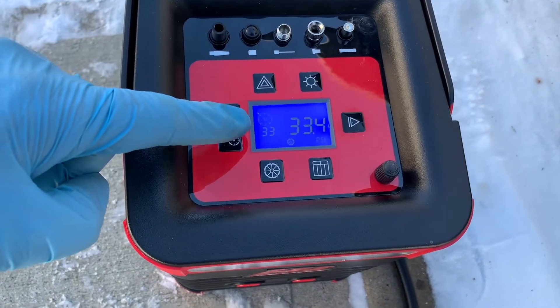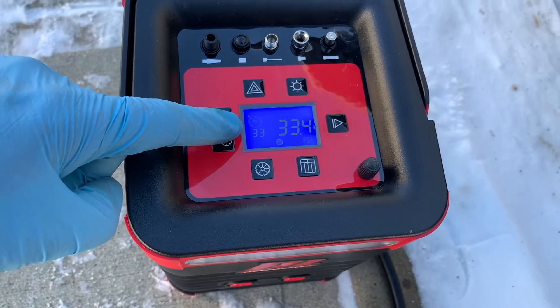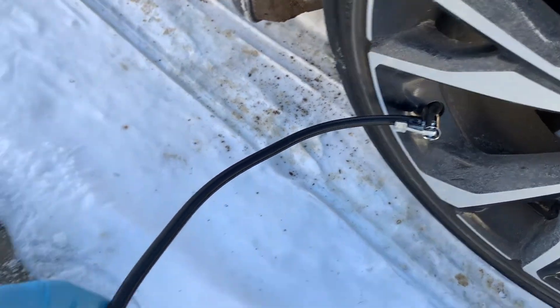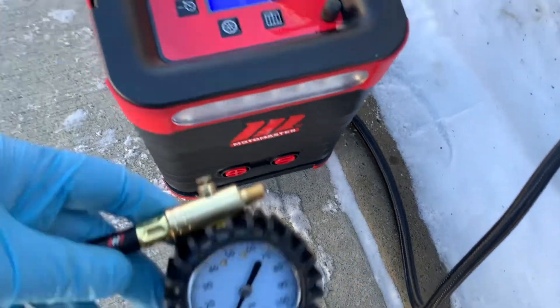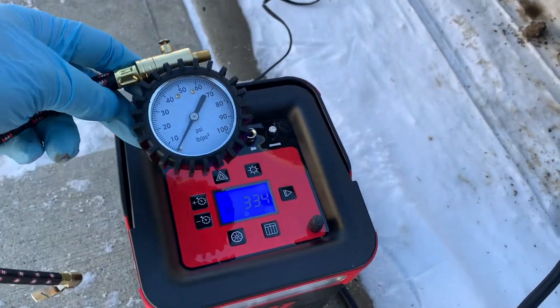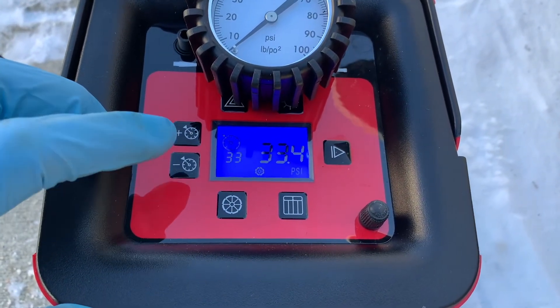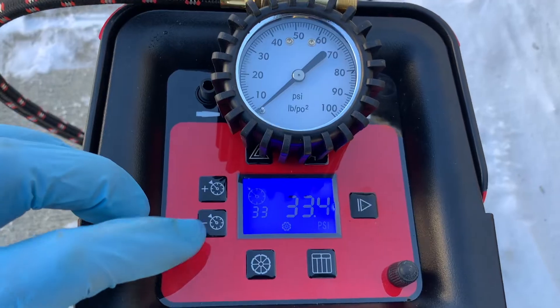If your vehicle isn't equipped with a TPMS, you can always check your tire pressure by using a gauge. To use the tire pressure gauge, remove the plastic cap on your tire's valve stem, then just push or screw the gauge onto the stem to get the tire pressure reading. If you don't have a tire pressure gauge, you could always pick one up at most gas stations or any auto parts store.